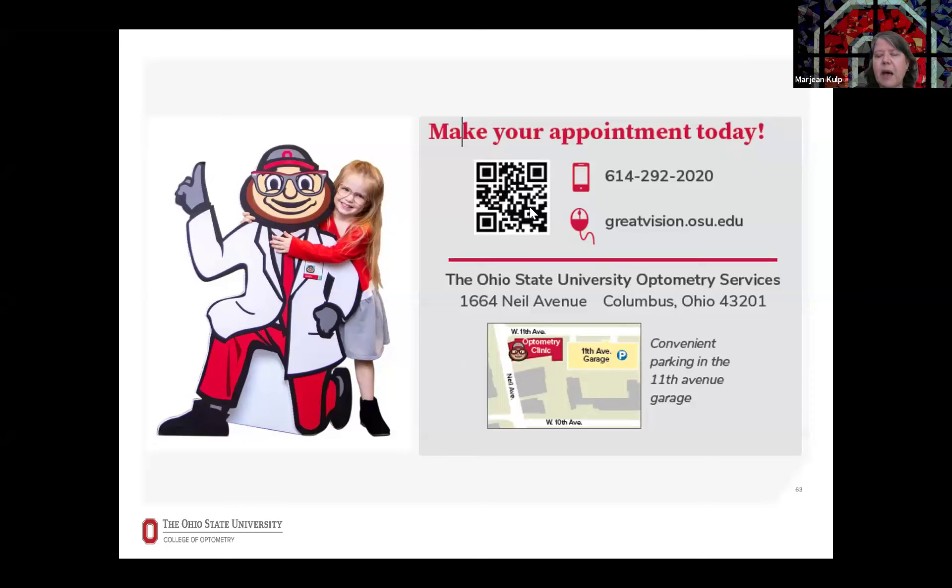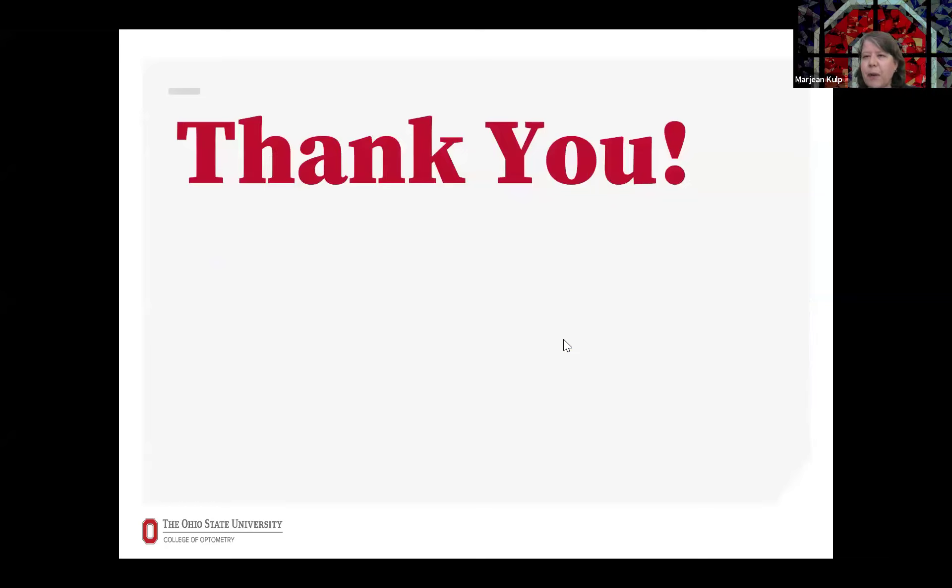You can make an appointment by scanning the QR code or calling the number provided. Thank you so much for your attention. Please let me know if you have any questions.